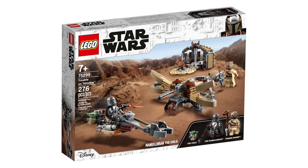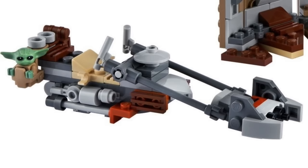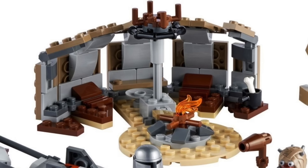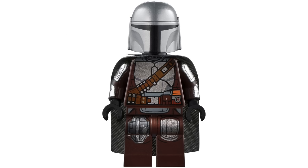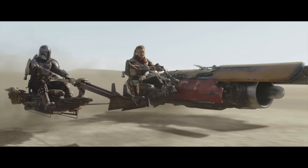Here we have the Trouble on Tatooine set, a $30 set. It comes with an amazing build of the Tusken Raider crossbow with a spring-loaded shooter on top so you can actually shoot at the Mandalorian on his speeder bike. Grogu comes in a little pouch on the back of the speeder bike — it's so cute. The other great thing is that they actually gave us a Tusken Raider tent, a build I never would have thought we'd see in LEGO Star Wars. This was truly an amazing set whose only shortcoming is the lack of Cobb Vanth and his speeder.